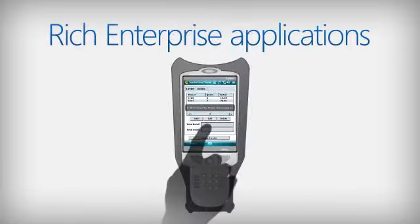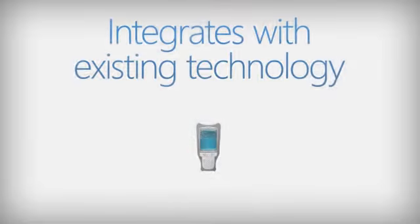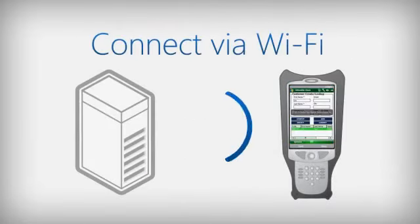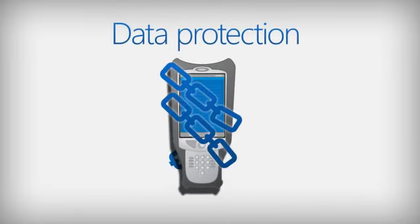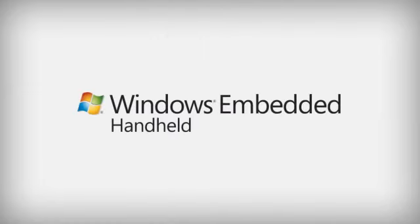With rich touchscreen interfaces, you'll experience an end-to-end solution that integrates with existing infrastructure technology and offers connectivity to a range of solutions, while protecting your data. It's time to keep businesses moving forward with handheld computing solutions from Windows Embedded.